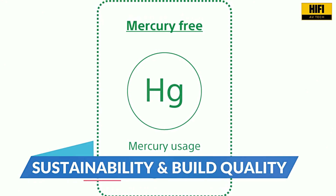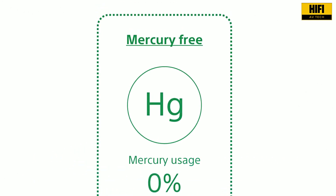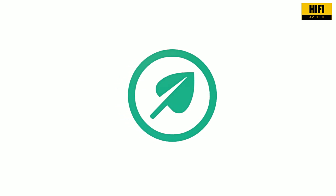Sony's focus on eco-friendly design shows here. The Bravia 7 features mercury-free components, power-efficient laser tech, and a sleek, minimal aesthetic. It feels like a product designed with both performance and the planet in mind.